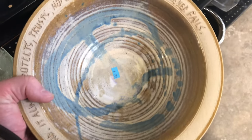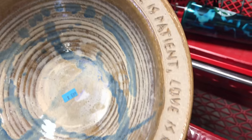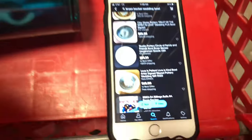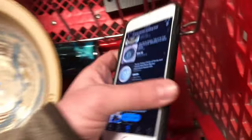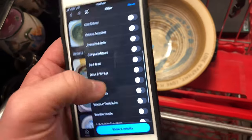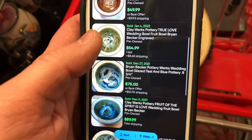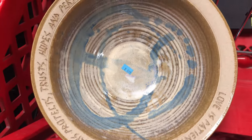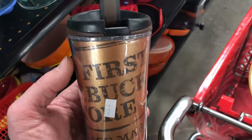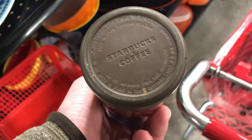I saw this giant decorative bowl out of the corner of my eye. It has that Bible verse from Corinthians — 'Love is patient, love is kind' — and on the back it's signed. I looked it up: the potter's name is Brian Becker, a guy in Wisconsin who hand-makes these with different sayings or Bible verses. There are none currently listed, or maybe one at 69 bucks — they go for between 60 and 90 bucks. For seven bucks, I'm going to list this at about 75 and have the buyer pay shipping.